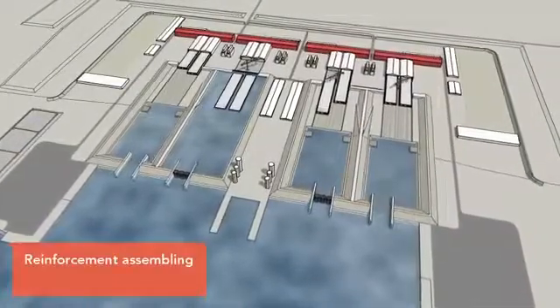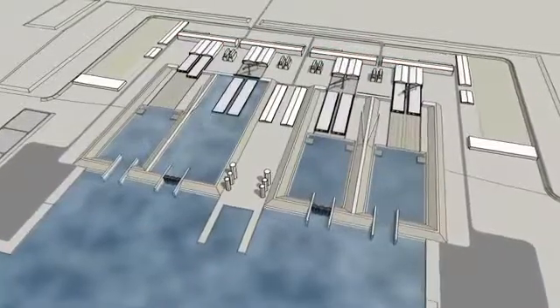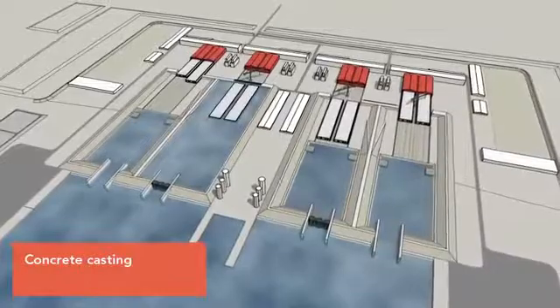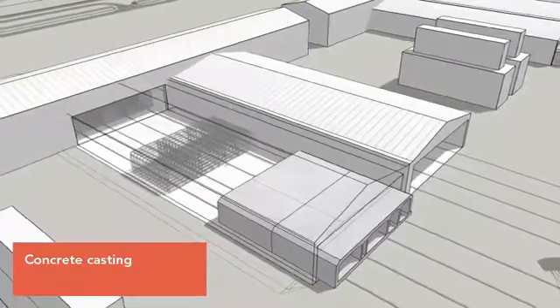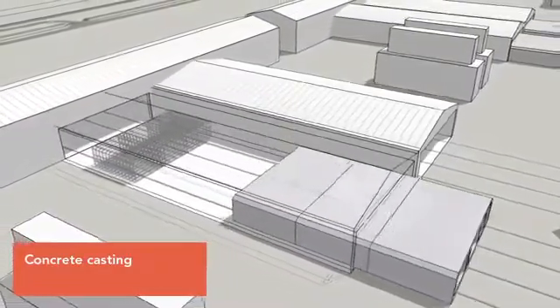The halls where the reinforcing modules will be prepared are marked in red. The factory will also have eight production lines for casting the concrete elements. Production will take place in a continuous process, in which nine identical segments will be joined together to create a complete element.